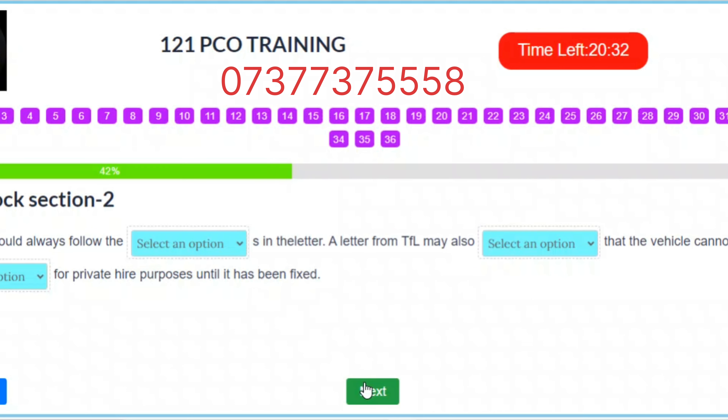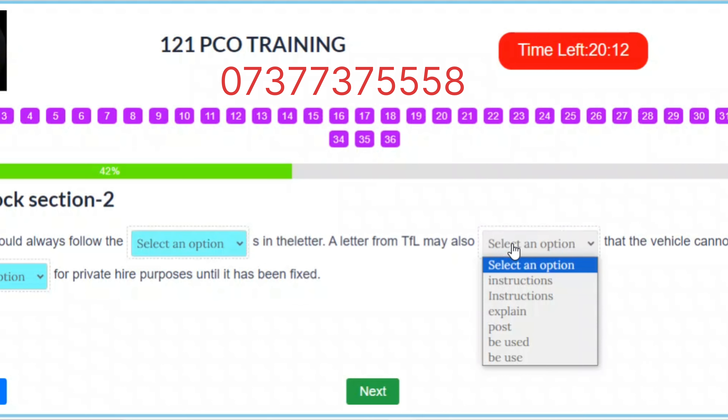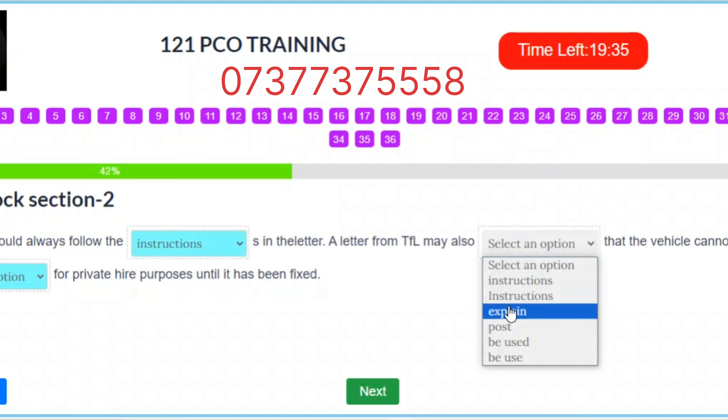Question 15. You should always follow the instructions in the letter. A letter from TfL may also explain that the vehicle cannot be used for private hire purposes until it has been fixed. Correct answers: Slot 1 – Instructions. Slot 2 – Explain. Slot 3 – Be used.